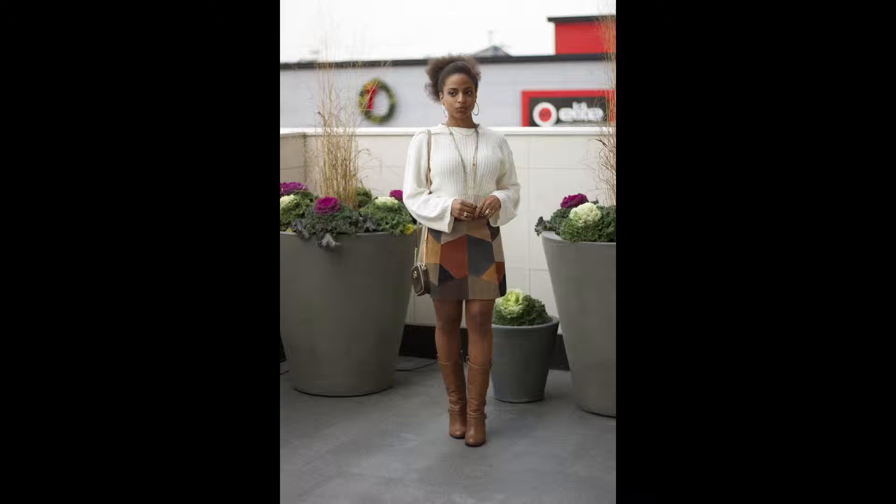Hey guys, welcome back! I recently posted a picture of my 70s inspired look on Instagram and received a lot of compliments and questions about it, so today I'm going to do a video for you guys about what inspired this look. I'm very into vintage retro looks, and for me this look started with the skirt.